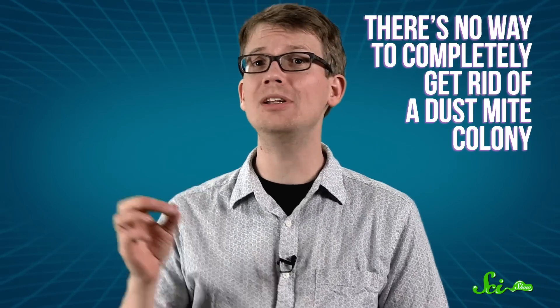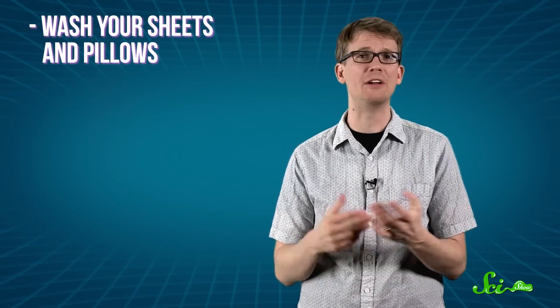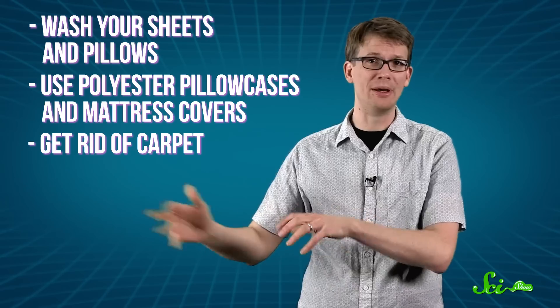This survival method is so effective that there's really no way to completely get rid of a dust mite colony. There are some ways to decrease their numbers, though, like frequently washing sheets and pillows in very hot water, using polyester pillowcases and mattress covers to create a barrier, getting rid of carpet, and using vacuums with special filters. But most of us will continue to play host to these mostly harmless but probably unwanted houseguests. At least now you know who — or what — you're sharing your bed with.